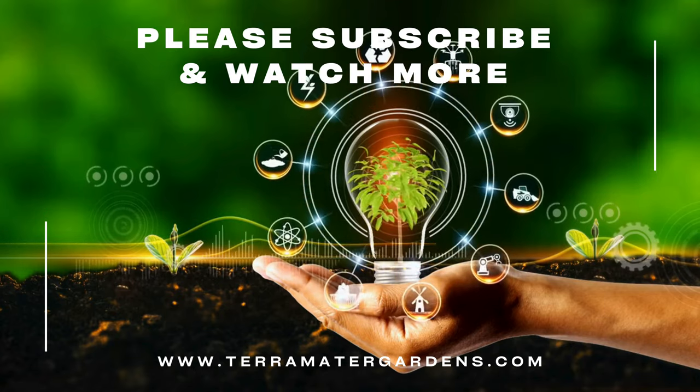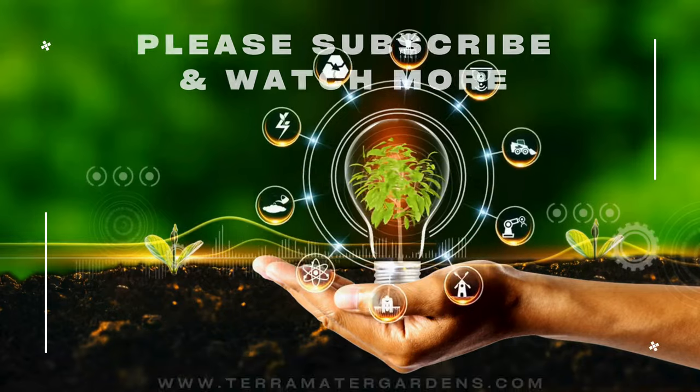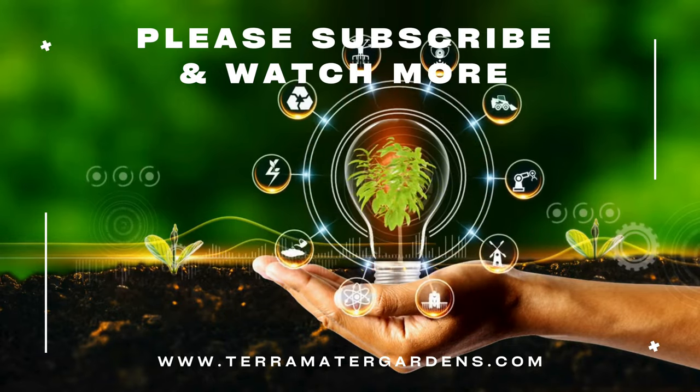Thank you for joining us on this exploration of Rosemary Tuscan Blue. Stay tuned for more plant profiles, gardening tips, and inspiration on our channel.